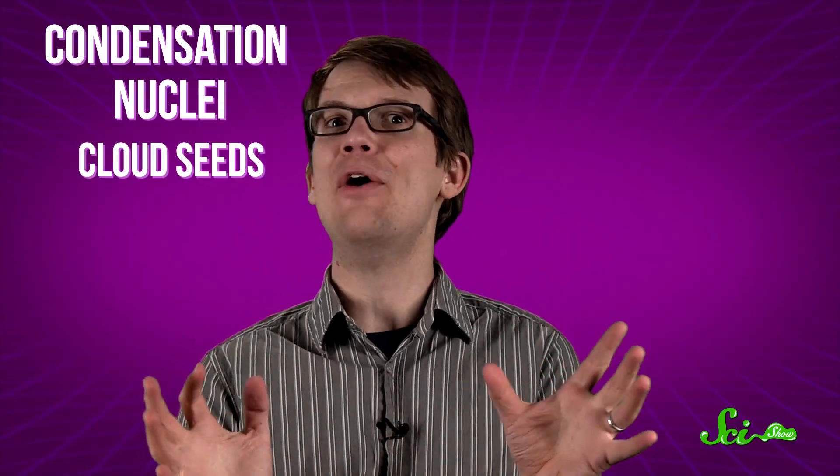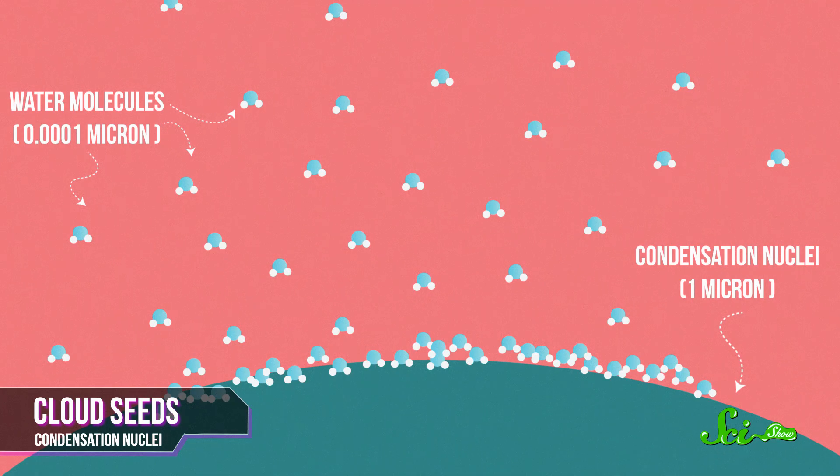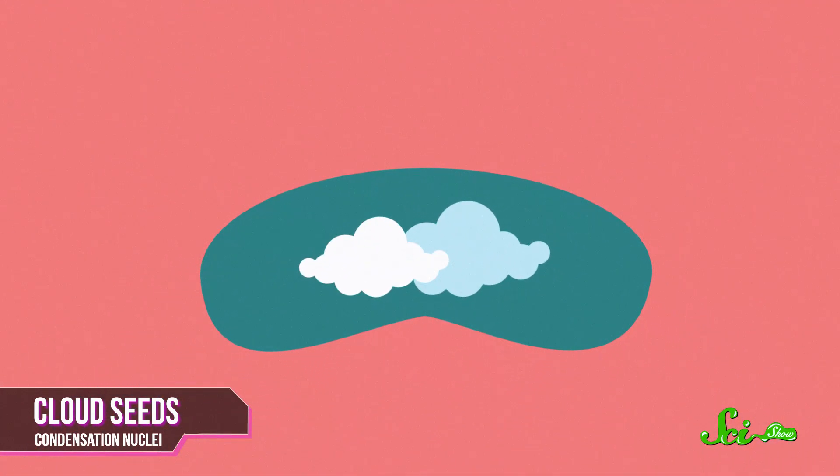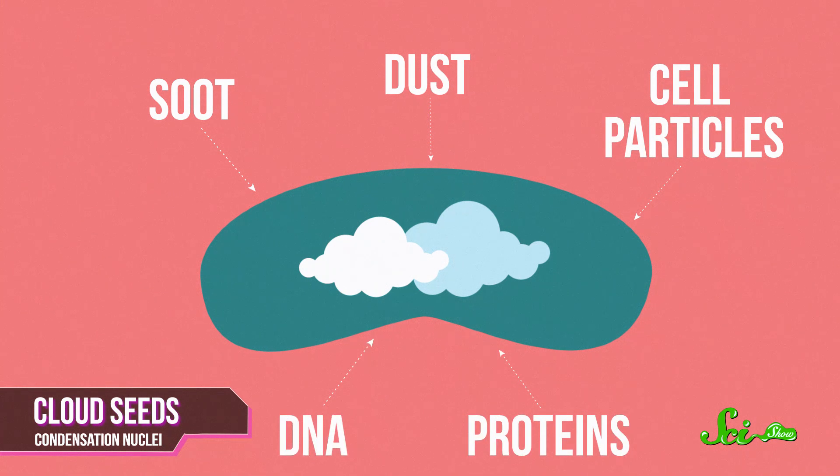But here's the thing: in order to condense, those molecules need something to stick to. So they actually attach themselves to tiny particles in your breath called condensation nuclei, or even cloud seeds. These provide a solid platform for water vapor to condense into a droplet, and your cloud seeds are composed of all kinds of things — soot, dust, cell particles from your lungs, even bits of your proteins and DNA.